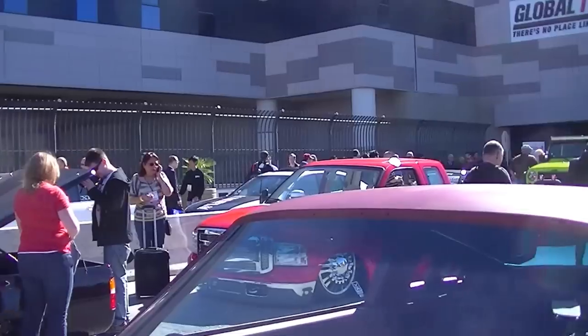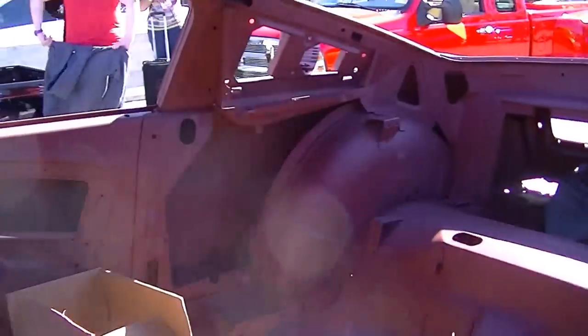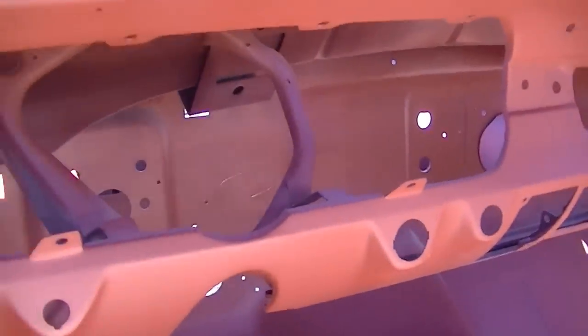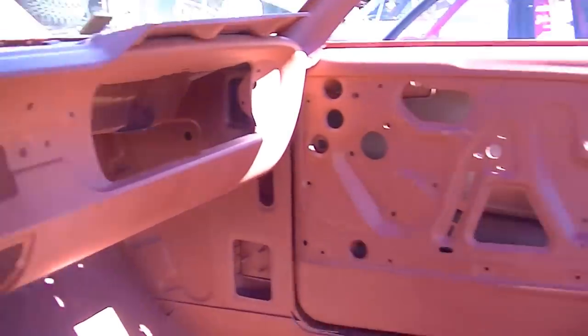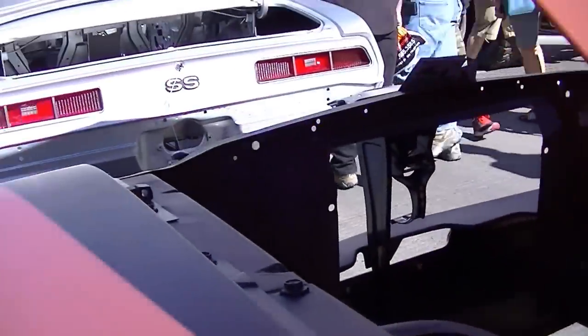The subframe, frame rails, pans, seat pans — all of those things really make the difference. You can see how the doors hang: there's a pretty even gap all the way around the entire door. They've obviously taken time to hang it properly, and if you look at how the fenders fit as well as the cowl, it's well done.